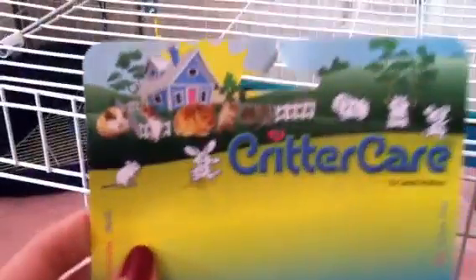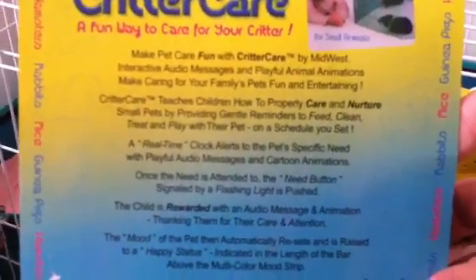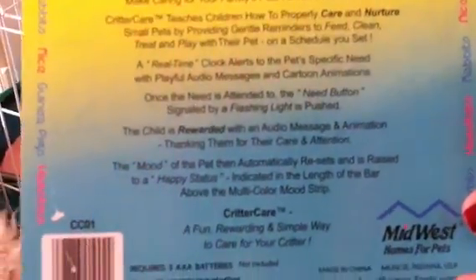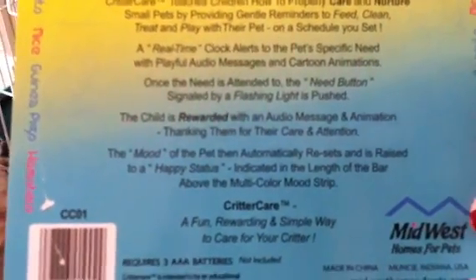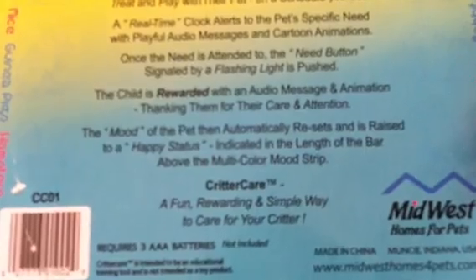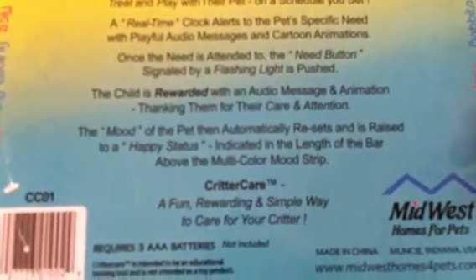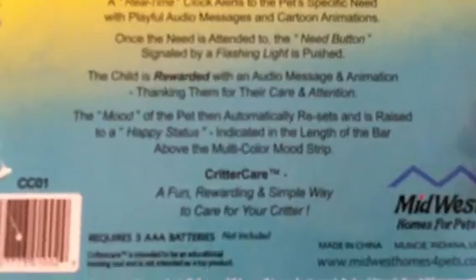The packaging looks like this — it's in a box by Midwest. You can probably go on their site to see more about it. On the back it says: 'Child's rewarded with an audio message and animation thanking them for their care and attention.' It has the mood status, multicolor mood strip. 'A fun, rewarding, and simple way to care for your critter.' Requires three AAA batteries not included.